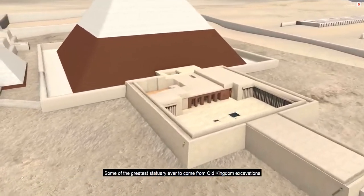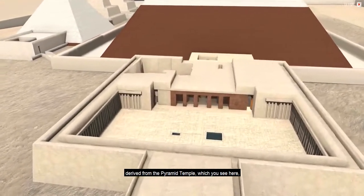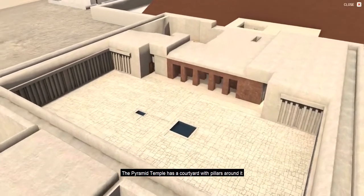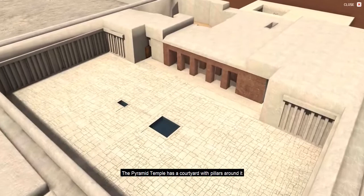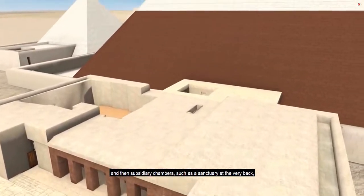Some of the greatest statuary ever to come from Old Kingdom excavations derived from the pyramid temple, which you see here, and the valley temple, the subject of another video. The pyramid temple has a courtyard with pillars around it, and then subsidiary chambers such as a sanctuary at the very back that you see here.